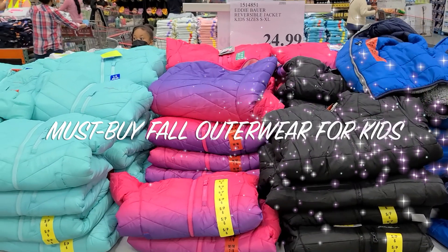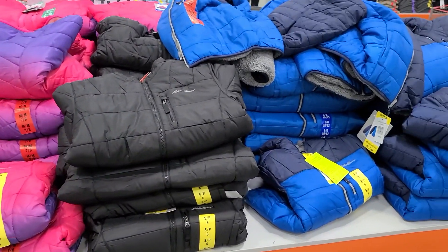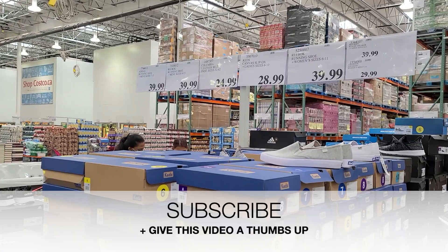What I really wanted to show you guys was this must-buy fall outerwear jacket for girls and boys. Honestly, you guys, this thing is amazing. It's like wrapping your kid in a blanket and sending them off to school.